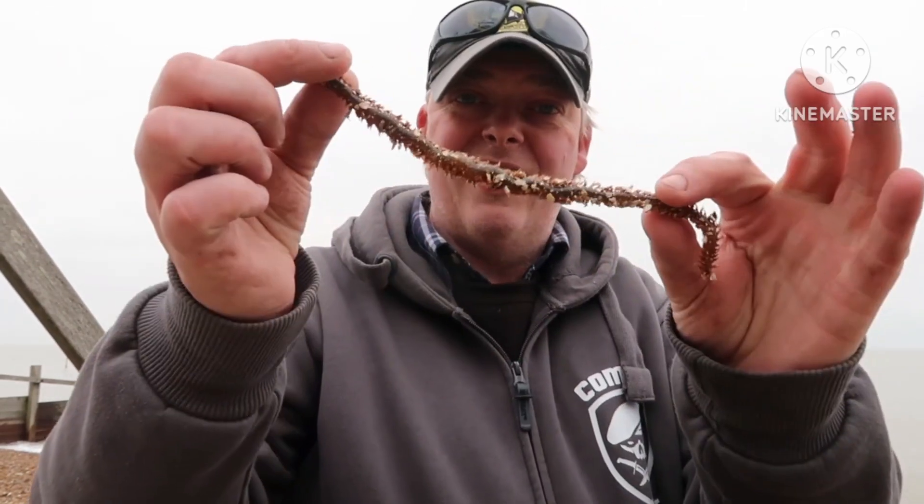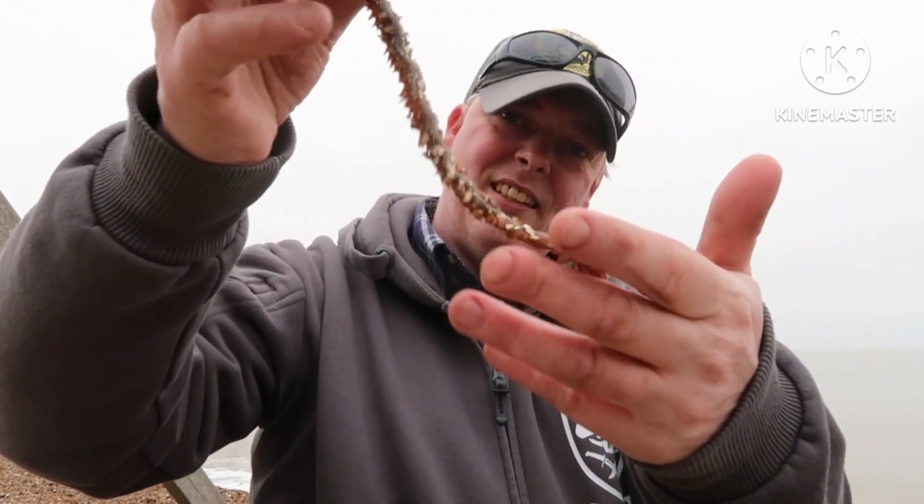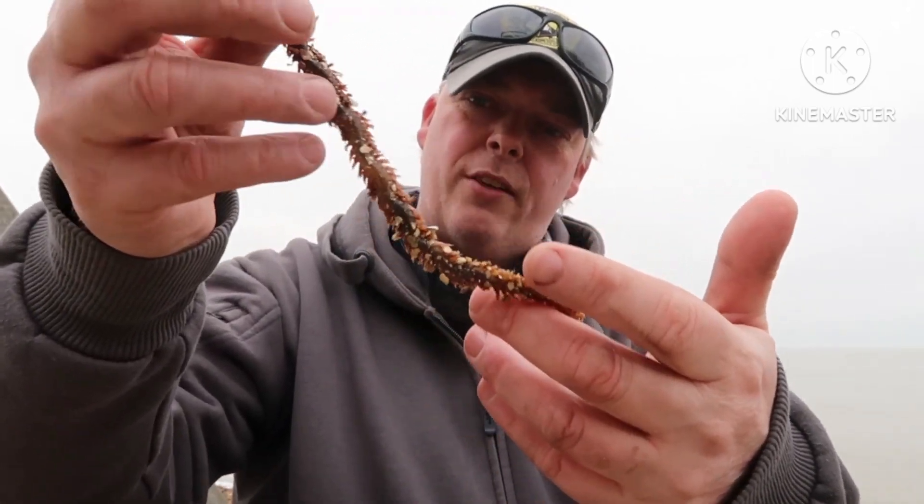I pulled that one in and there's no worm on it at all. But look at the size of that — lovely ragworm! Got these from Breakaway's in Ipswich. I got them yesterday actually, just kept them in the fridge overnight.